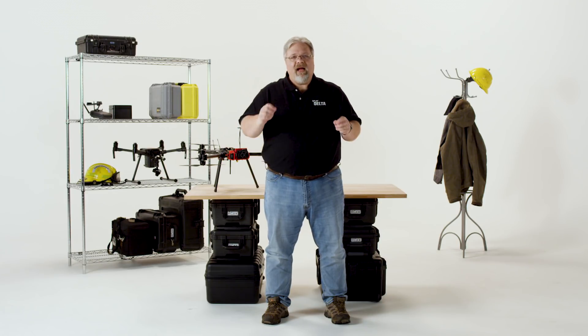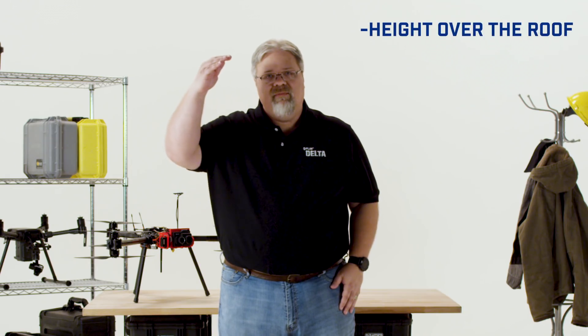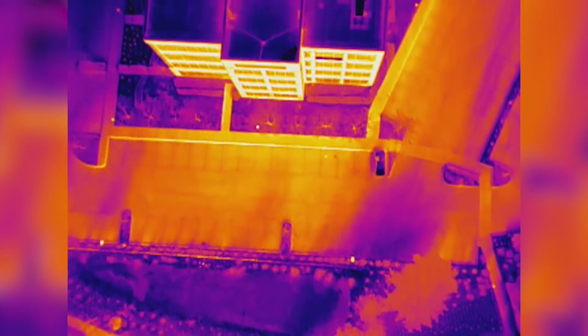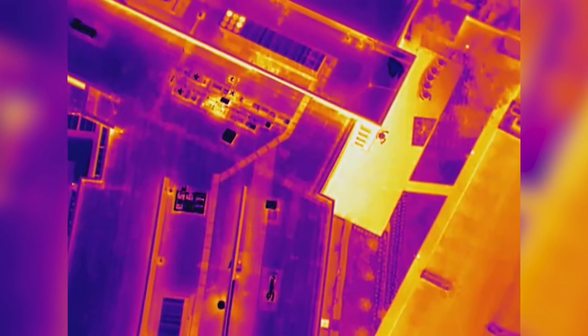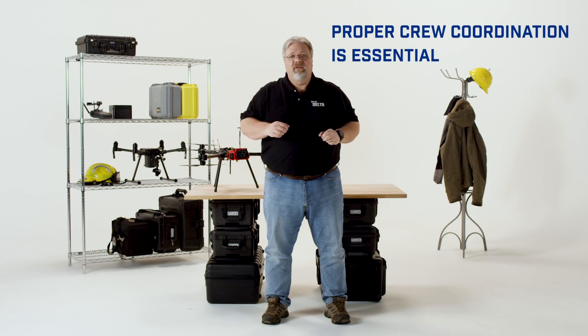Number four is flight parameters. How you fly the roof inspection matters tremendously to the results you'll achieve. Your height over the roof, the look-down angle of the camera, and the drone's speed over the ground will all impact the quality of the images you can capture and the utility of that data. For instance, you may be able to legally fly high enough to capture the entire roof in a single image, but are you going to get enough detail in that image to be useful? Maybe, maybe not — there are lots of variables to consider. Also, roofs often have nearby trees and power lines that can end your flight prematurely, and you can easily fly out of line of sight when examining a large roof, so proper crew coordination with your visual observer is essential.